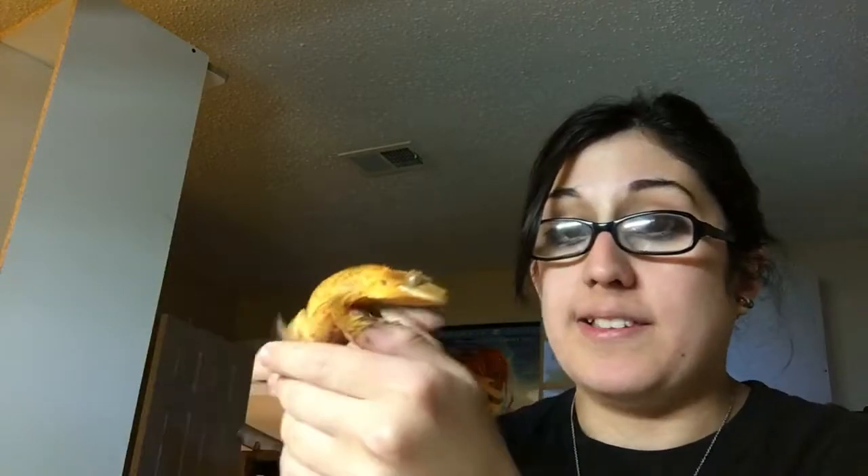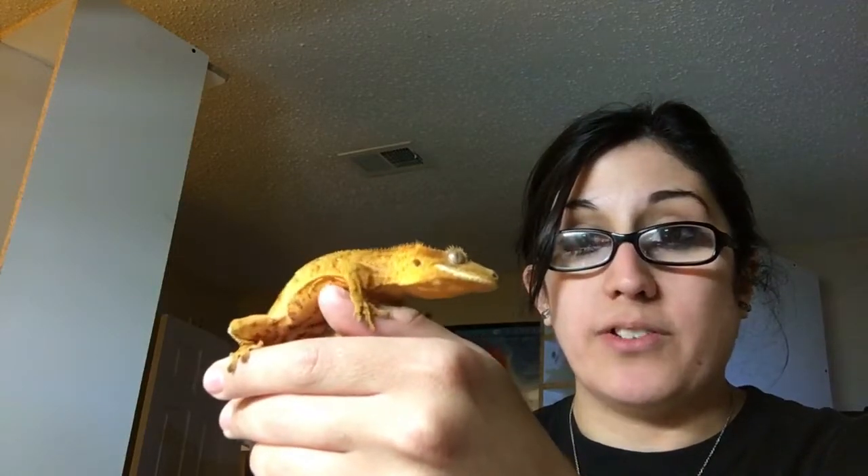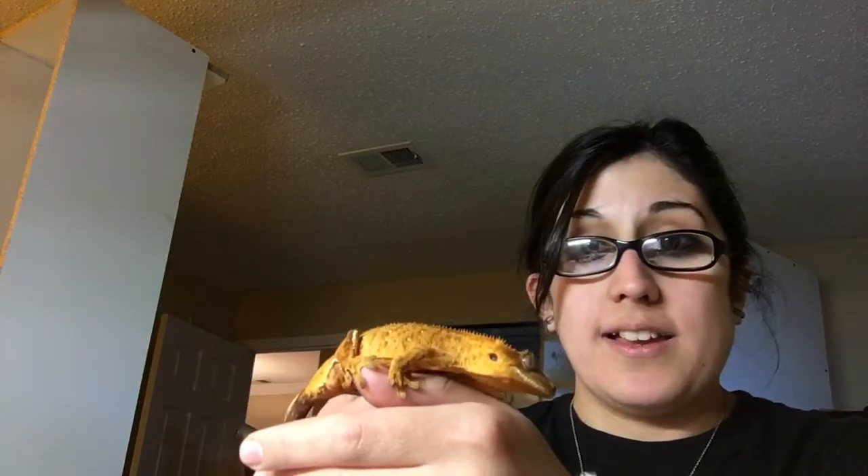Not different subspecies or anything like that — the same exact species. And yet, look at all the different variations. Crested geckos are one of the species of reptile that has yet to be really played around with that much in terms of genetics. There's probably somewhere between 10, maybe 15 max morphs.